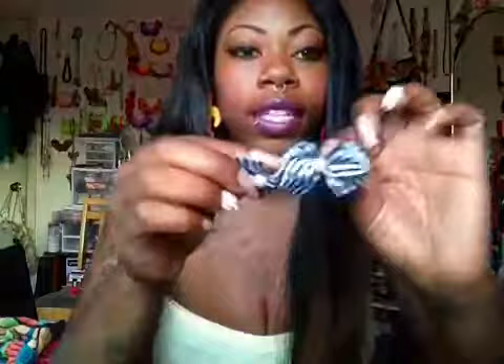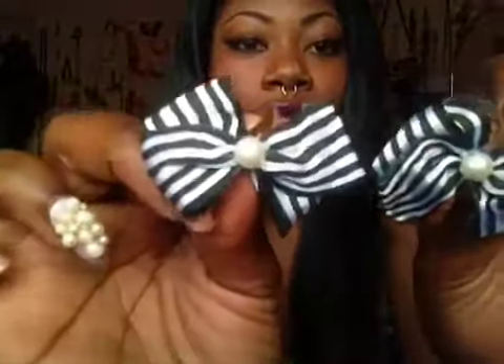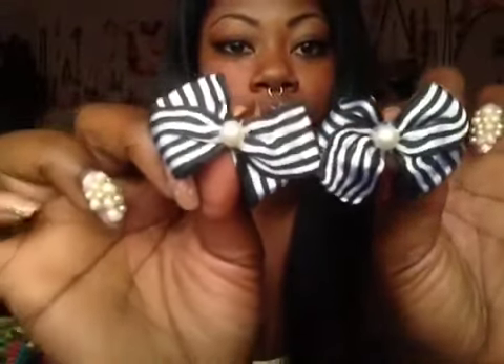Then we have these studs — they're black and striped with little pearl studs, super super cute. And then these studs that are pink and light orange — super cute little spring colors. I absolutely love these — super small studs.